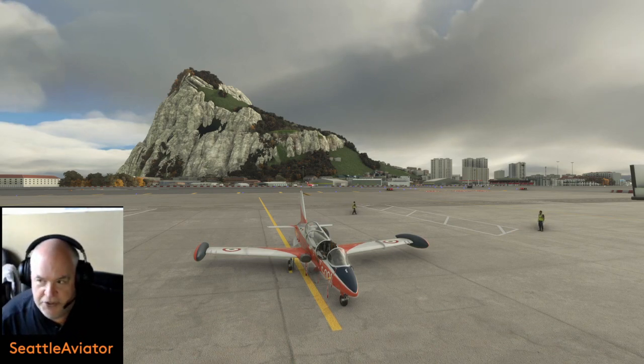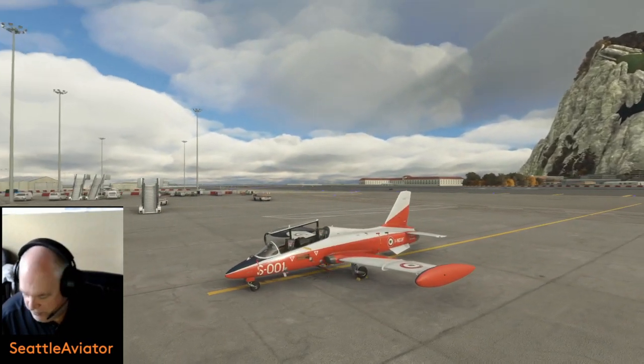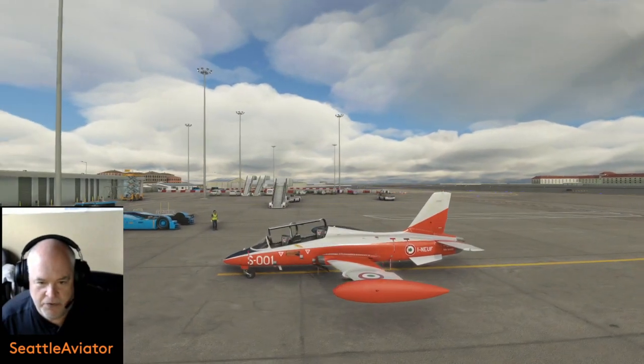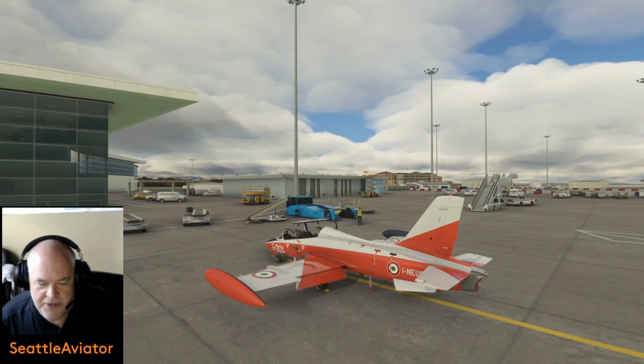That's ready for a Prudential Insurance commercial, I think! But Gibraltar Airport — the Rock of Gibraltar has always been a landmark to seafaring peoples entering and leaving the Mediterranean. So here we are in our Italian fighter.